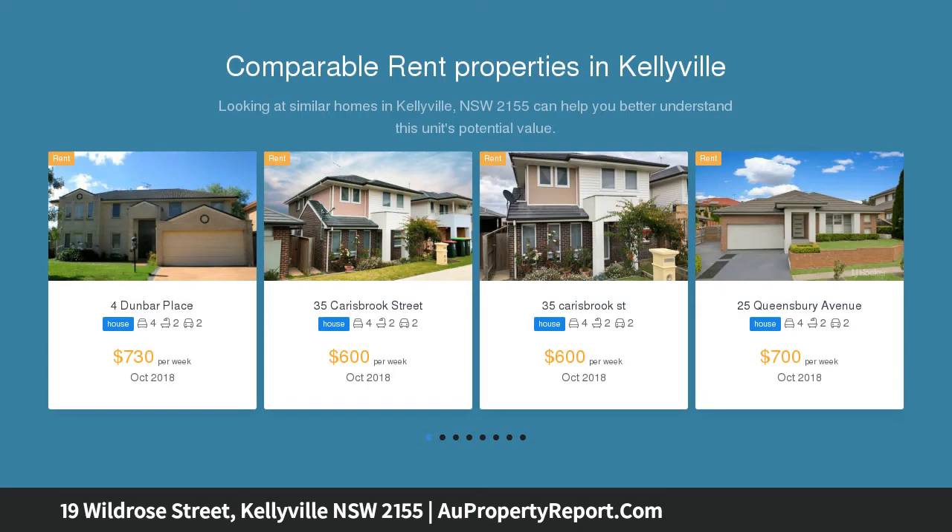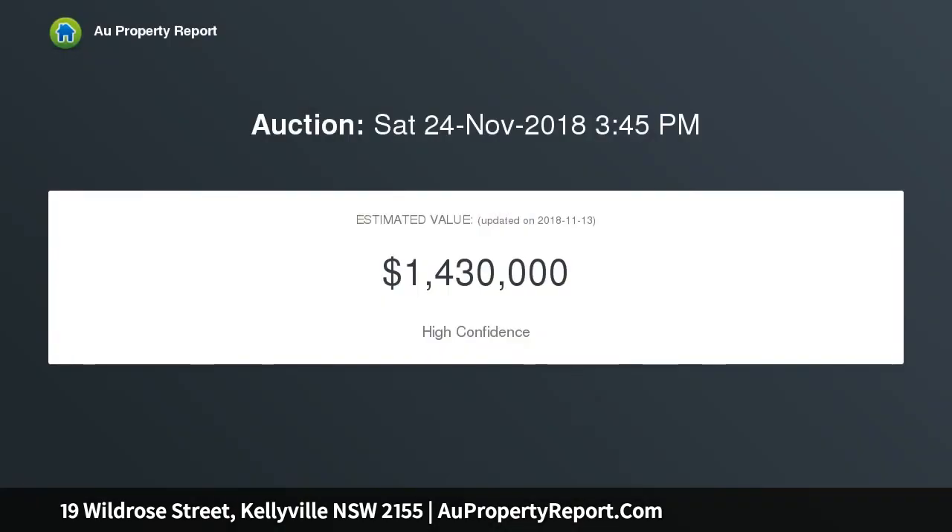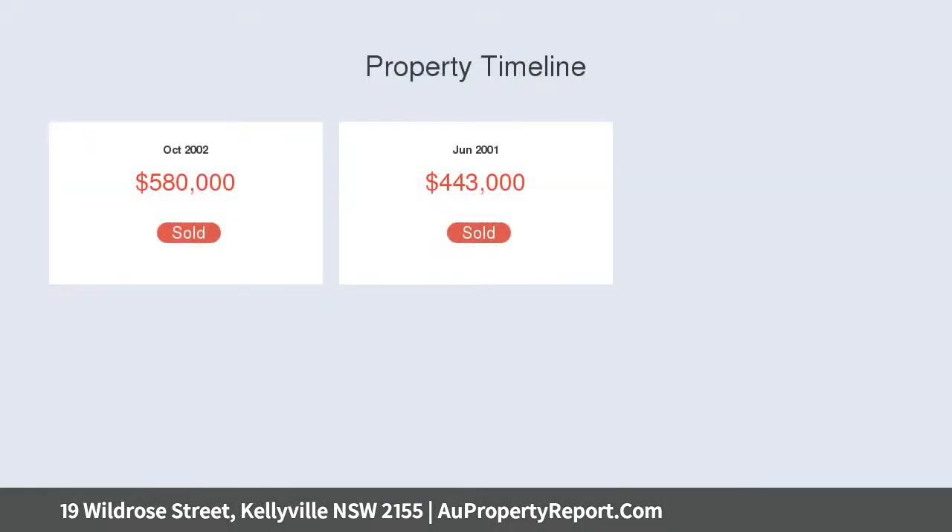Natural light beams in through large windows, emphasizing the spaciousness of this refreshed home. Casual and formal living zones meet in the stone-crafted kitchen, whose breakfast bar seating caters for relaxed meals on the run.